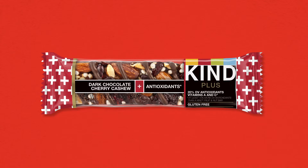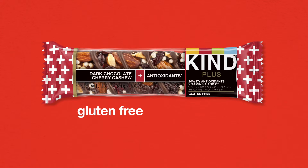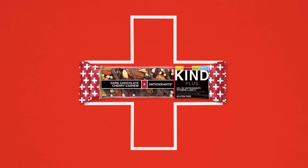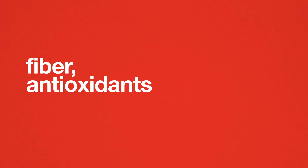Kind Plus Bars are everything you love about Kind Fruit & Nut Bars: ingredients you can see and pronounce, gluten-free, no genetically engineered ingredients, and overall deliciousness, but with a little something extra. And by extra, we mean good stuff like fiber and antioxidants.